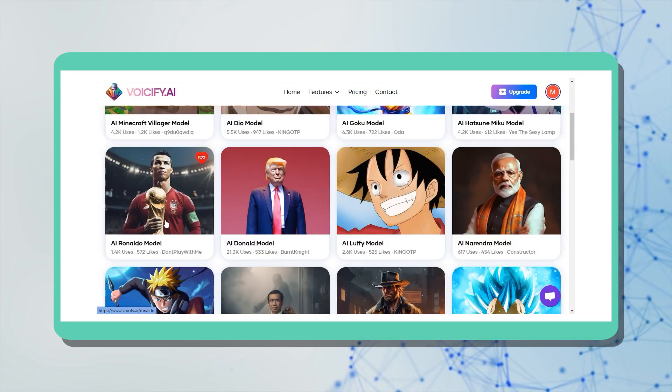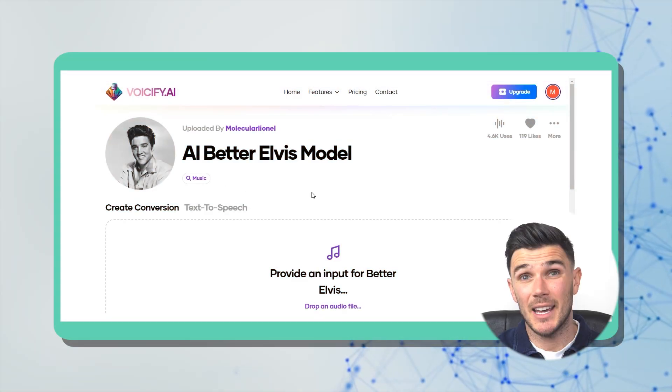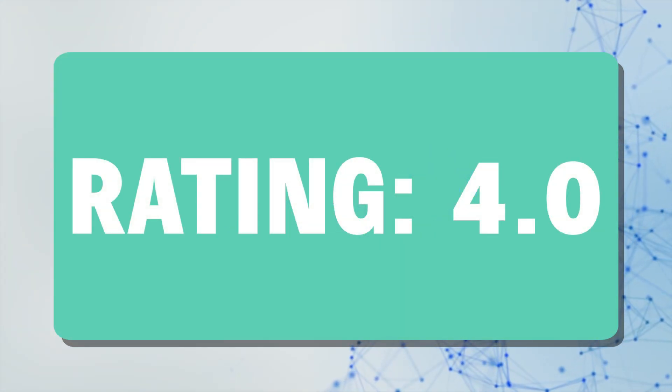Let's talk about Voiceify AI, and I have to mention this tool because it's seriously mind-blowing. It lets you choose between 3,000 AI voice models, upload a song you like, and get a brand new cover. You don't have to imagine how Ronaldo, Trump, or Homer Simpson sing — you can just generate it yourself. My rating is 4 out of 5.